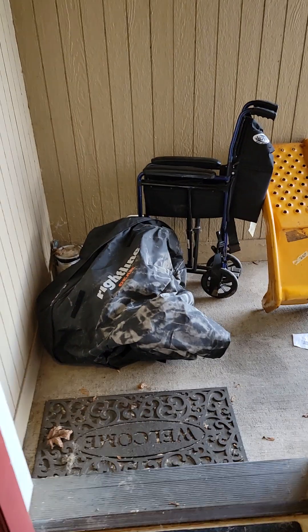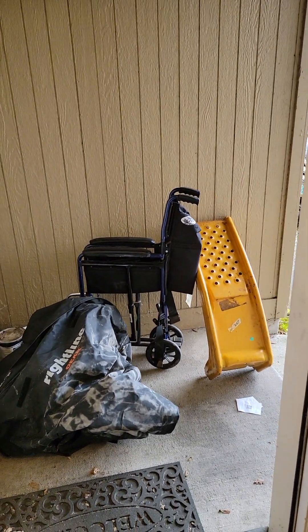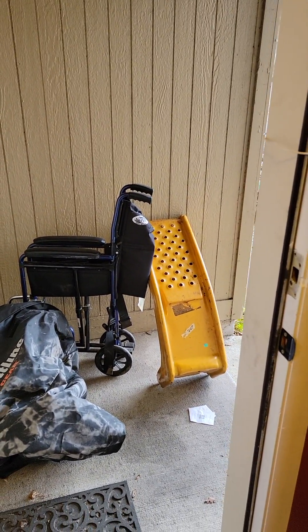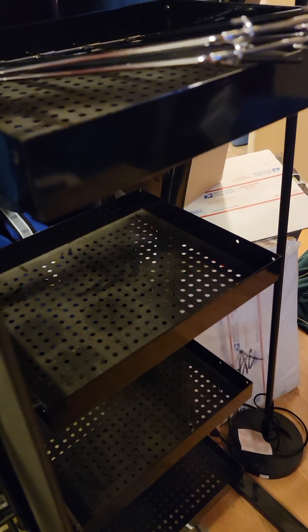Let me show you guys what's outside real quick. Some of the stuff I picked up already — that's like a cover for something, maybe a bike. And that's a wheelchair — should get about $150 for that, usually goes for about $400 new. My brother's buying those two things, they're for cars. I also got this metal rack — it's a Don Julio metal rack, heavy-duty. I can use it for cardboard shipping boxes.